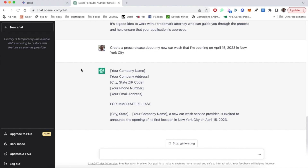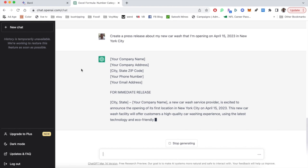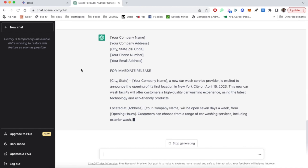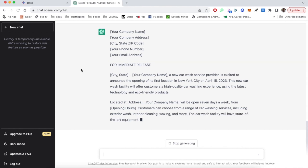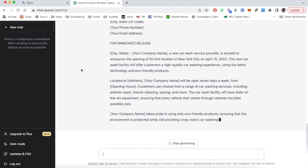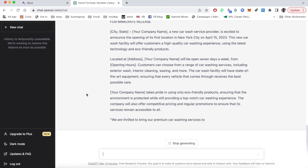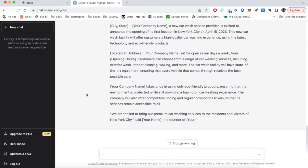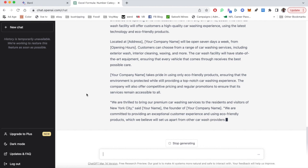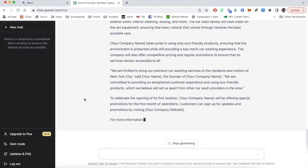I'm going to fast-forward a little just so we get to the end of what they delivered. We're watching this at four times speed writing the press release. The first thing you'll notice is that there's a lot more detail — it's a longer press release. It's taking some liberties: it says things like 'we're eco-friendly' and makes up quotes from the owner. I didn't give ChatGPT either of those prompts, so it's interesting that it would take that liberty. Of course, you could remove or adjust it — having more is better than having less.